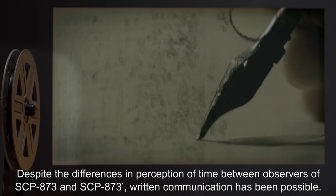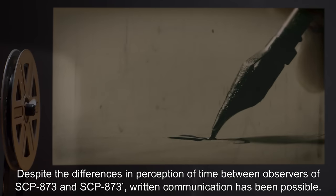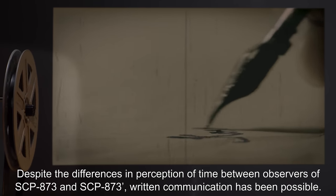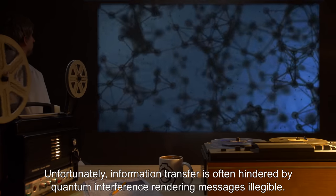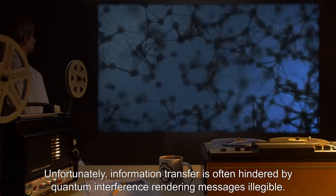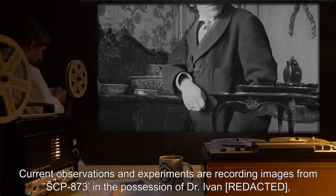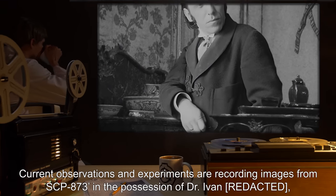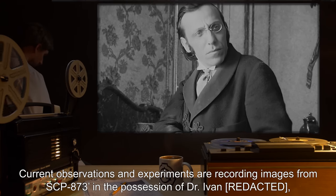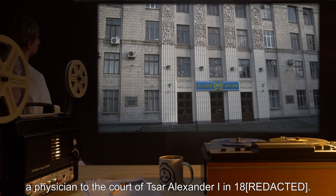Despite the differences in perception of time between observers of SCP-873 and SCP-873 dash, written communication has been possible. Unfortunately, information transfer is often hindered by quantum interference, rendering messages illegible. Current observations and experiments are recording images from SCP-873 dash in the possession of Dr. Ivan—a physician to the court of Tsar Alexander I.